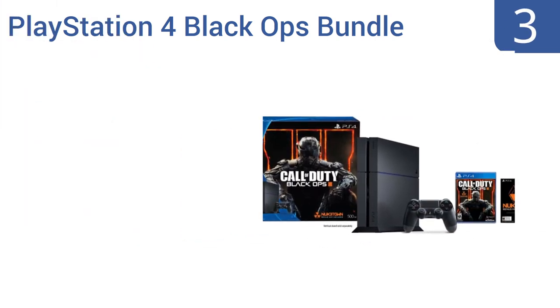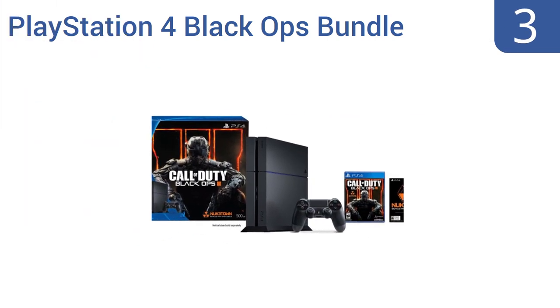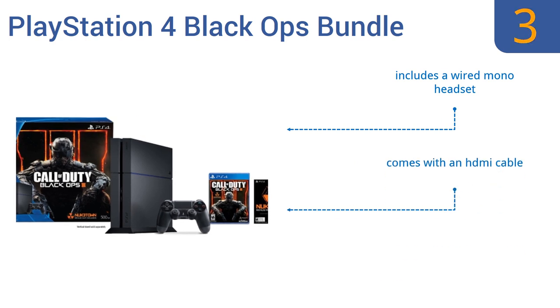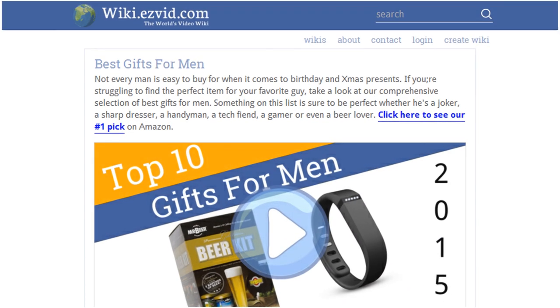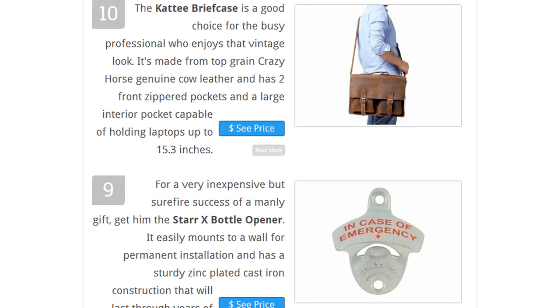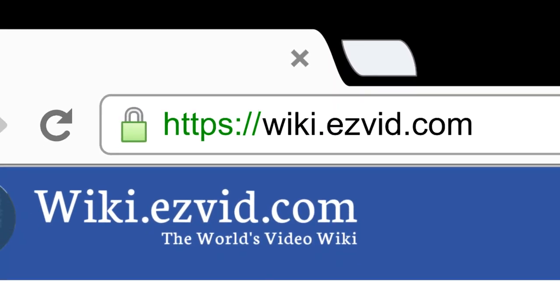Nearing the top of our list at number three — we all know men are just big kids and most of them still love to game. Get him the PlayStation 4 Black Ops bundle and he's sure to love you for life. This next-gen gaming system is also available in a two-controller package so he can play with his friends. It includes a wired mono headset and an HDMI cable, and it doubles as a Blu-ray player too.